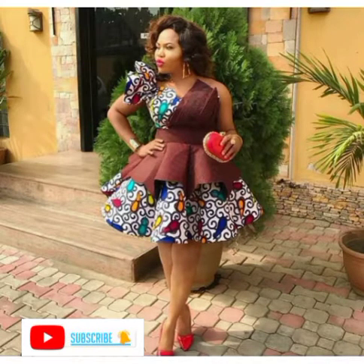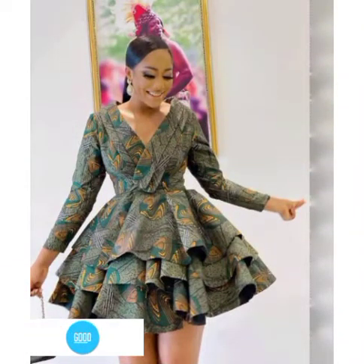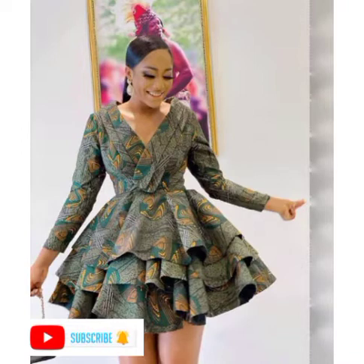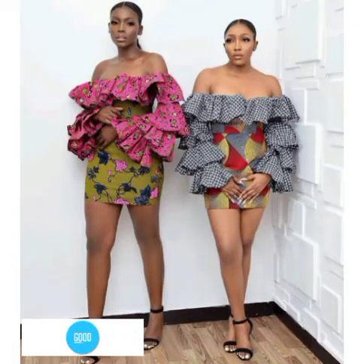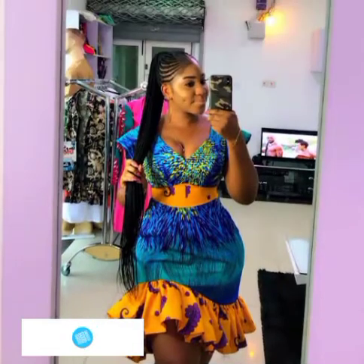We are here to serve you better; we are here to bring you beautiful styles. All the styles here you can rock in 2022 — they are very newly released, fabulous and lovely. So make your choice.